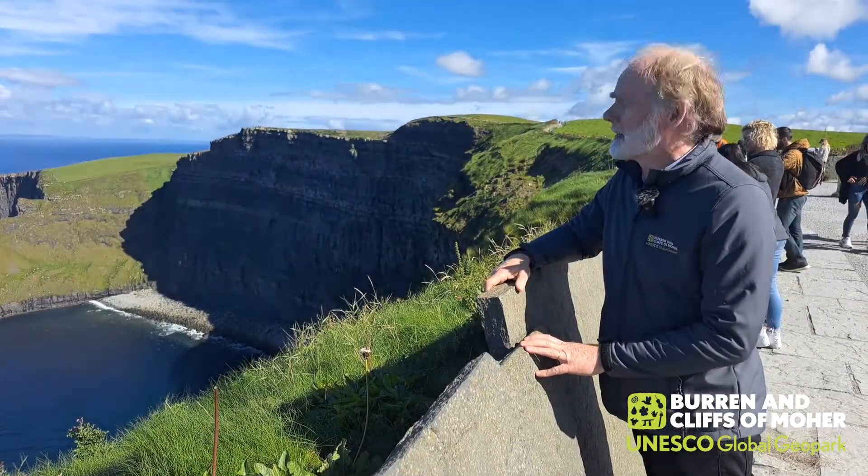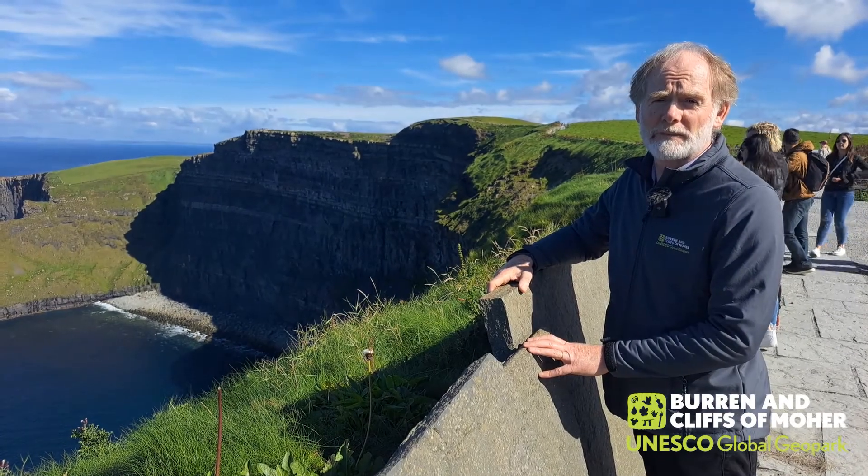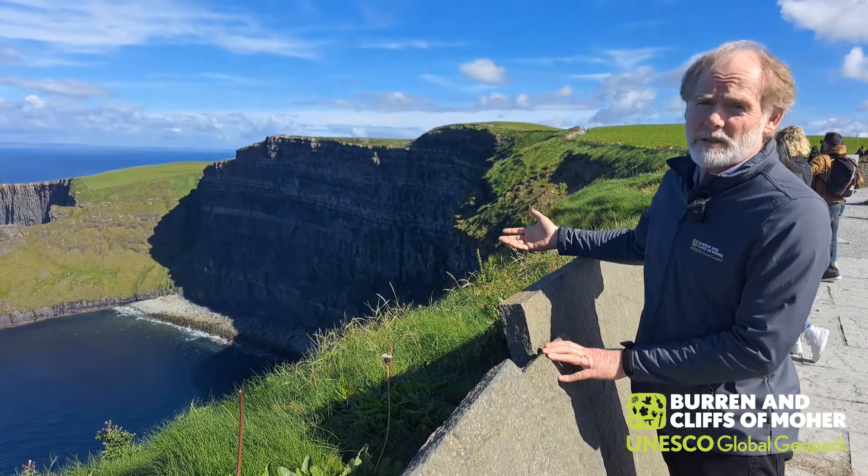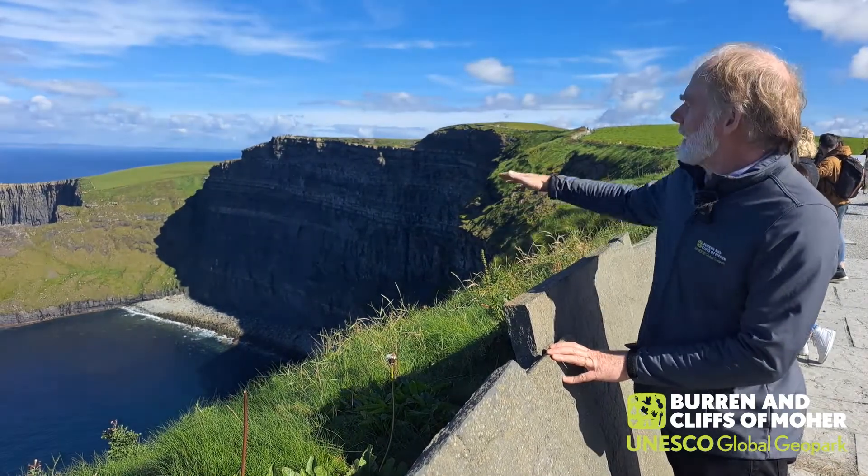We are now here at the other significant geological feature of the Burren and Cliffs of Moher UNESCO Global Geopark, looking at part of the Cliffs of Moher. These are sandstones and shales — not limestone. The limestone is buried underneath.